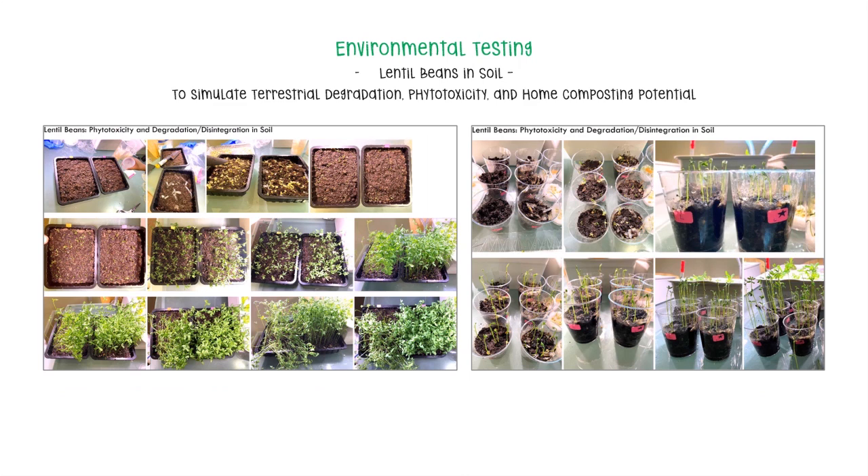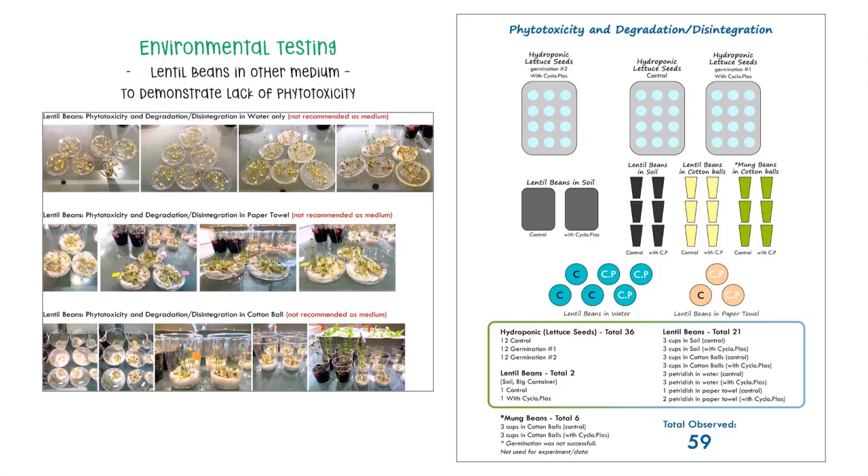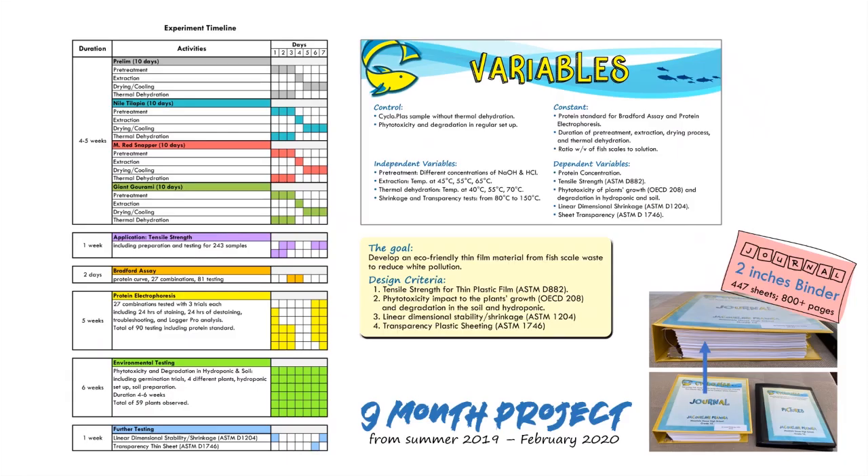Here's environmental testing with lentil beans and soil to simulate terrestrial degradation, phytotoxicity, and home composting potential. Lentil beans and other mediums were also used to demonstrate the lack of phytotoxicity. I observed 59 plants total over a period of five weeks. After nine months and hundreds of trials, my results are promising.